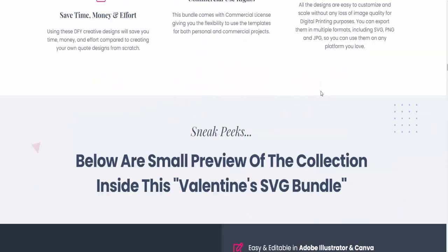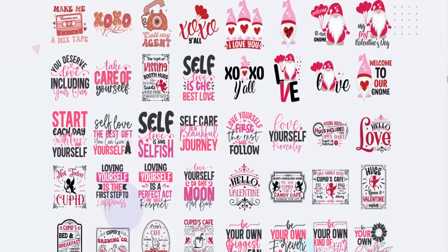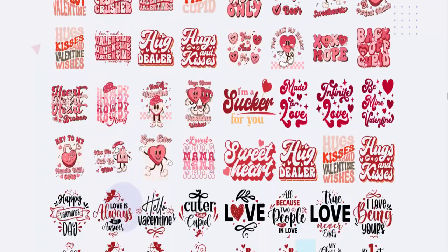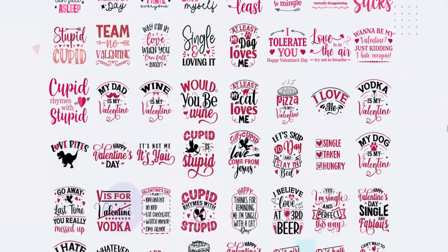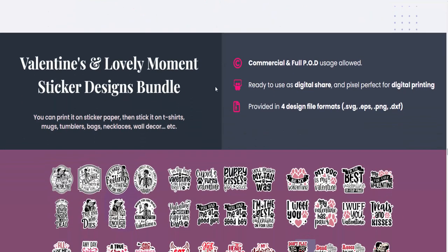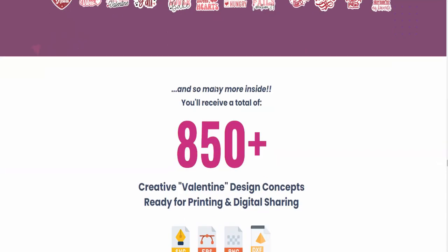Here is a small preview of the collection inside this Valentine's SVG bundle. The Happy Valentine's Day creative bundle and Andy Valentine's Day creative bundle can both be used for printing on t-shirts, mugs, tumblers, bags, necklaces, wall decor, and more. The collection also includes cute and lovely creative clip arts, as well as Valentine's and lovely moment sticker designs bundle.